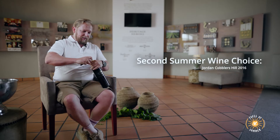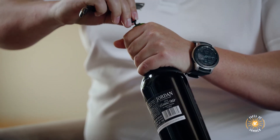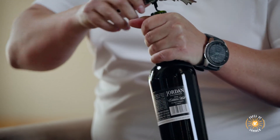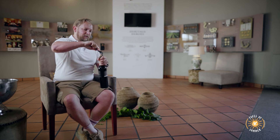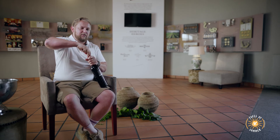Cobbler's Hill is our other flagship. It's a Bordeaux blend — Cabernet Sauvignon, Merlot, Cabernet Franc, and a bit of Petit Verdot. This block was planted right next to the owner's father's house. He used to own a shoe factory in Wellington, and all the people working on the farm always used to call it the cobbler's hill — and that's where the name comes from.